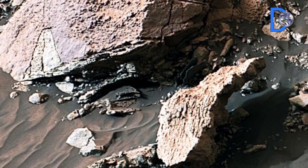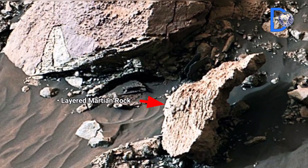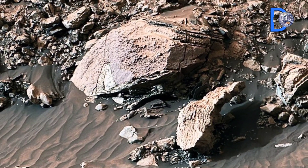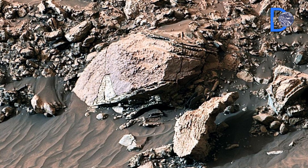Layered Martian Rock: This is a strange layered rock formation found on the surface of Mars. Its unique texture suggests erosion by wind, dust, or ancient geological forces.